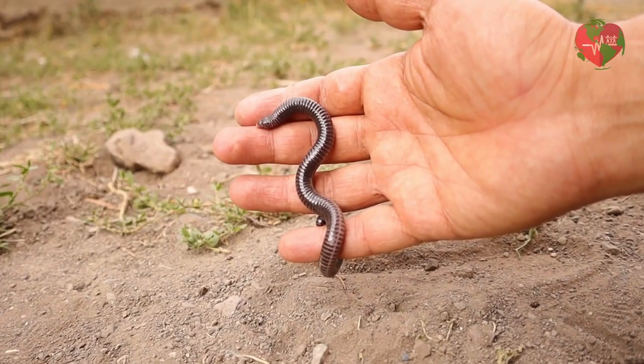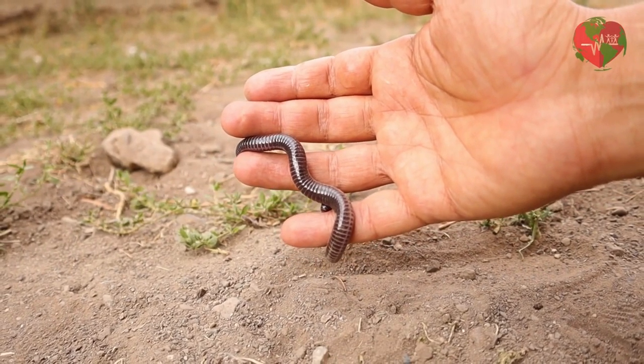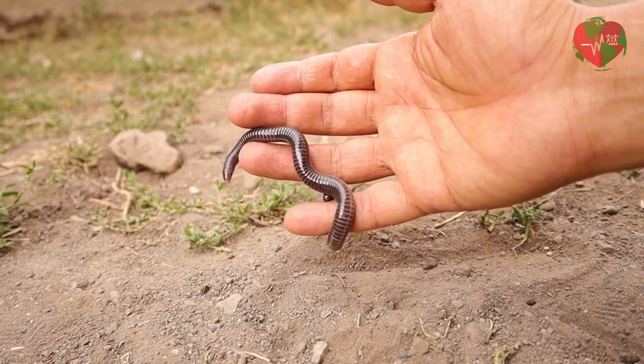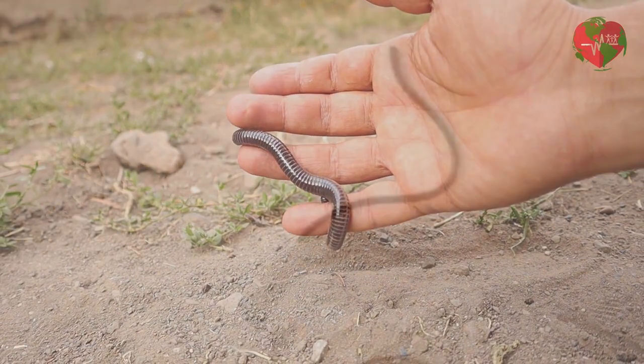The smallest species of snake in the world is the Barbados threadsnake, Leptotyphlops carlae, also known as the worm snake. It is found on the island of Barbados and measures about 10 centimeters in length. It is considered the smallest known snake as it has an appearance closer to an earthworm than a snake. It is completely harmless and feeds on earthworms and other invertebrates.